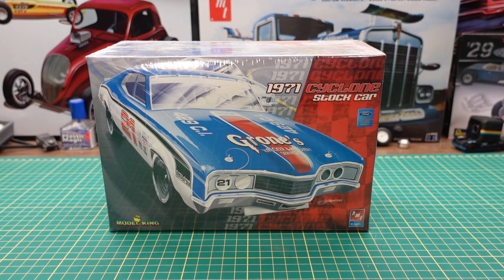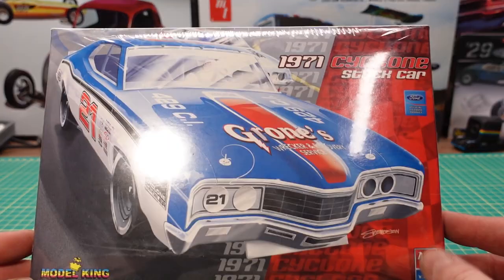Hey YouTube, Roy Marco with Marco Custom Build Models coming to you today with this 1971 Cyclone stock car from Model King — it's an AMT Ertl version.